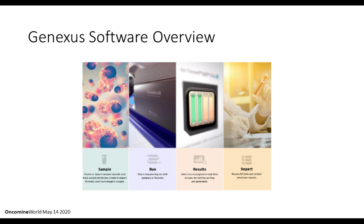Slide 16 shows a screenshot of the GeneXus software overview and its components. As with other aspects of this system, it is also intuitive. Four images are shown as a cartoon: the first depicts a sample, the next shows run parameters, then results, and finally the report that is generated.